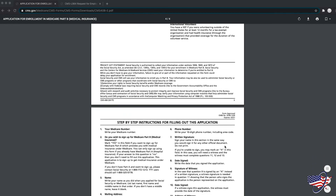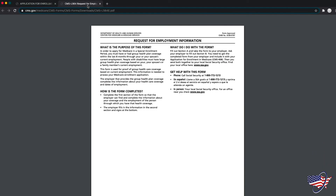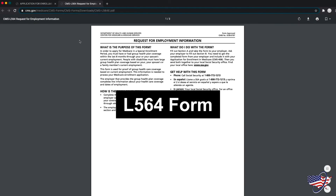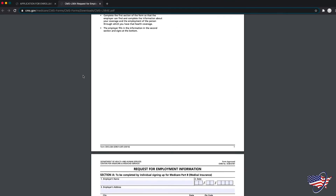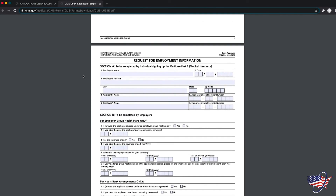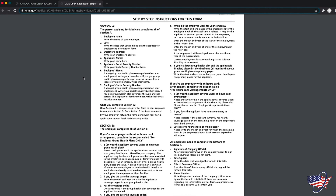If you delayed Part B due to having group employer coverage, you'll also need to complete the L564 form, which is the Request for Employment Information. This form will need to be completed by your employer. You will also need to include this in your online application or print it out and mail it to your local Social Security office.